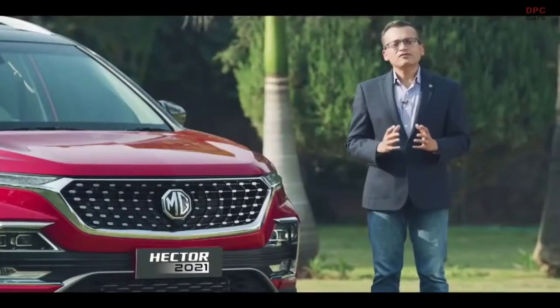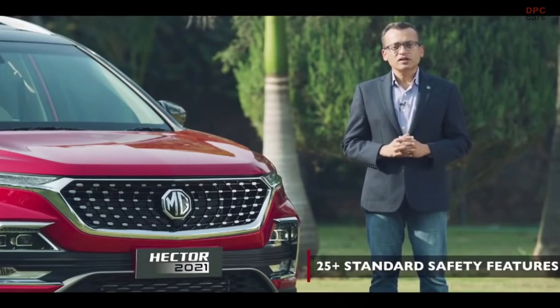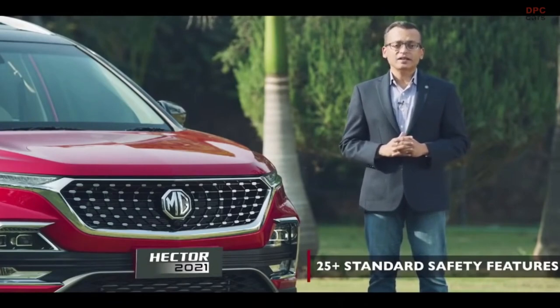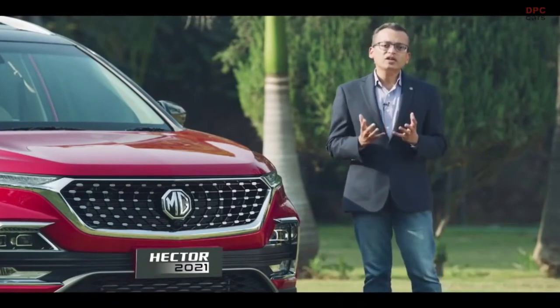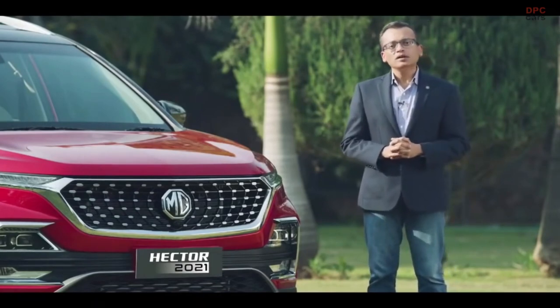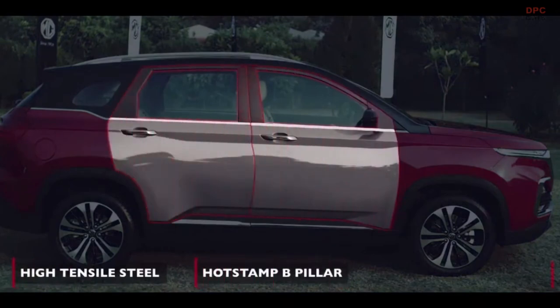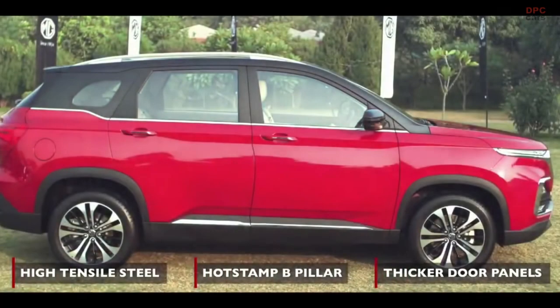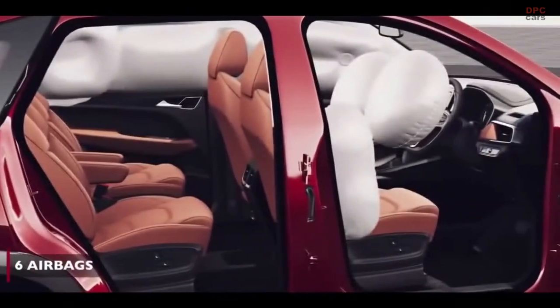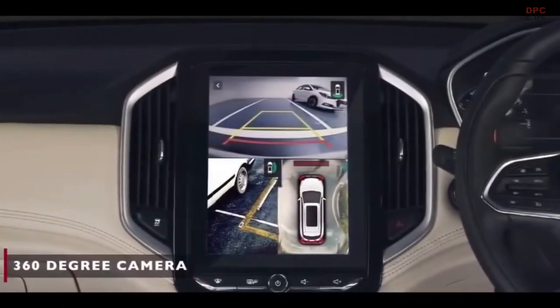Safety is at the core of MG Hector. With 25 plus standard safety features, some of them being first in the segment, safety is the foundation of the MG Hector. It comes with superior build quality, which is a result of high tensile steel, hot stamped B pillar and thicker door panels. It also comes with features like six airbags, ESC or electronic stability control, 360 degree camera and many more features.